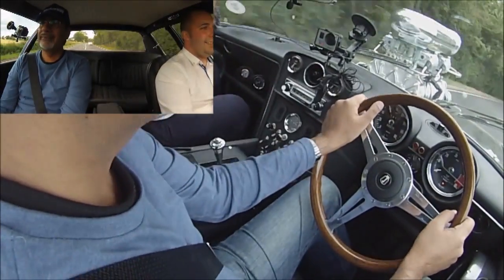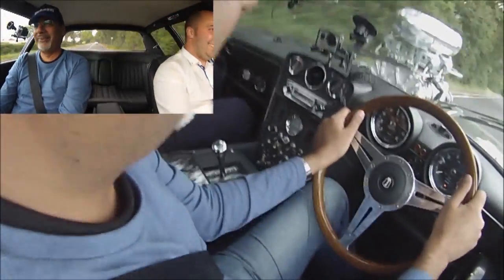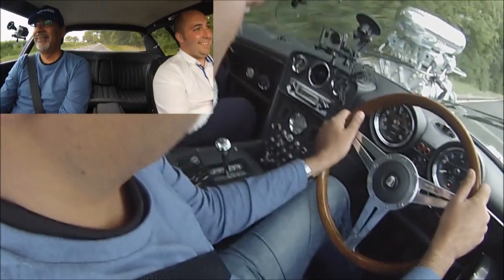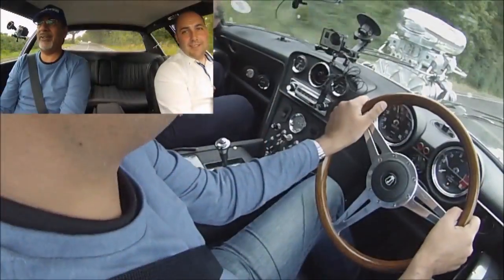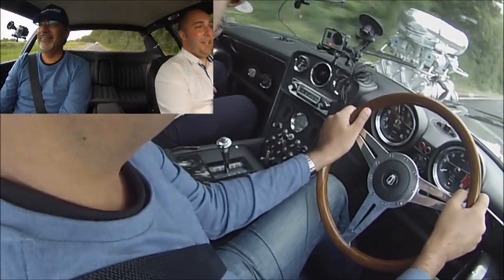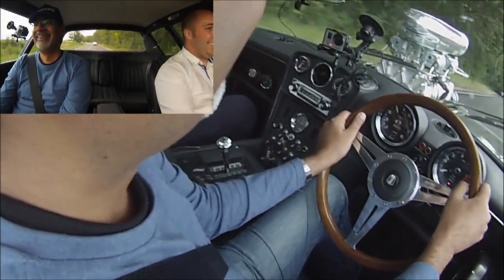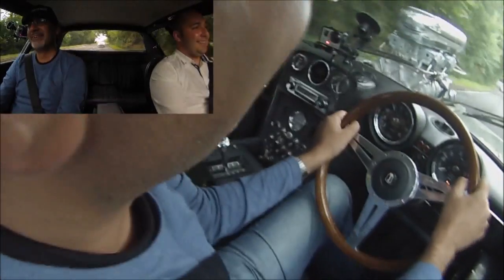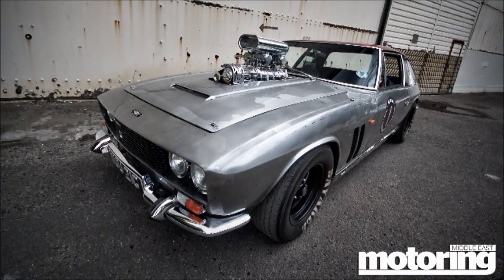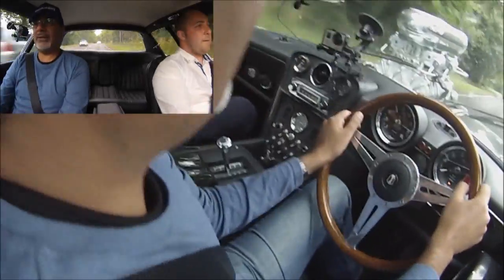Very comfortable, actually. It's got a nice firm feel to the accelerator pedal as well. You can see all the operations going on in front of you. It's quite interesting — we've got this beast of a car on these windy little roads.